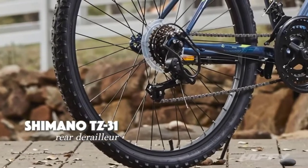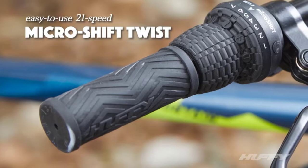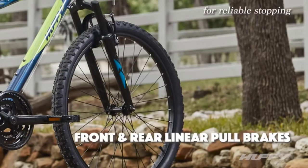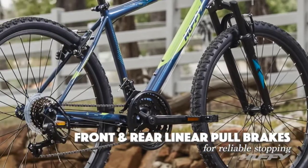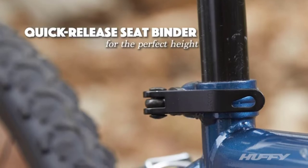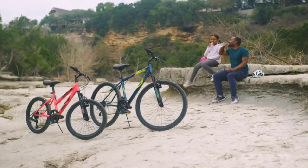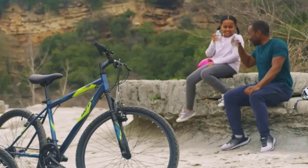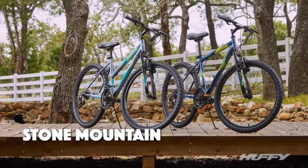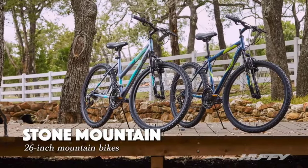If you are just starting, it is a good idea to start with the best mountain bike under $1,000. This initial stage requires a decent bike that can give you a great biking experience. Mountain biking is a great way to get outdoors and enjoy nature while getting a workout at the same time. But if you're just starting out, it can be tough to know where to start when it comes to buying a mountain bike. That's why we've put together this guide to some of the best mountain bikes under $1,000.